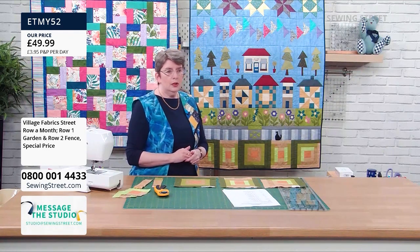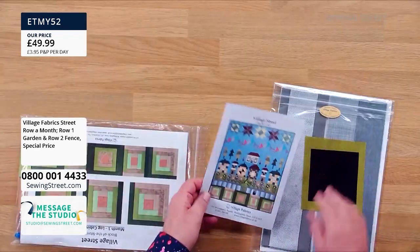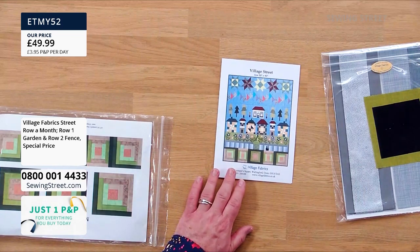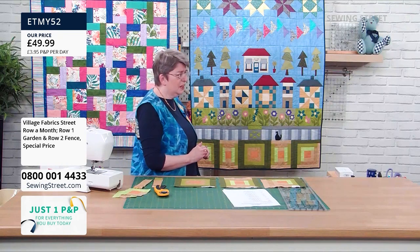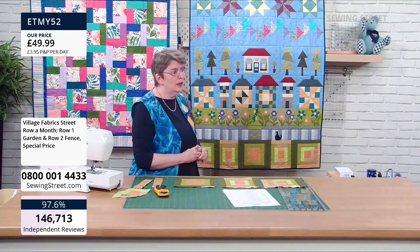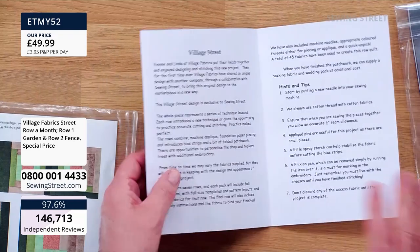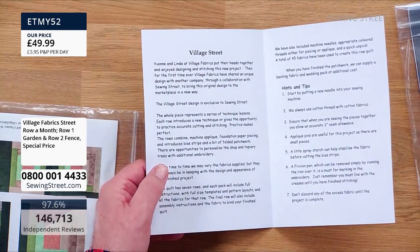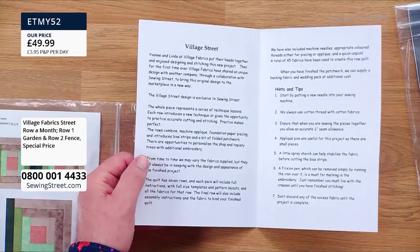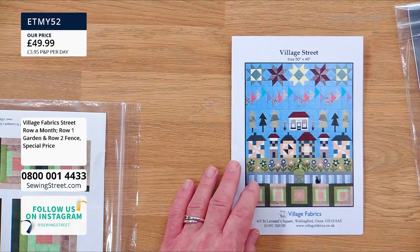The concept really was: I came up with the name first. This is called Village Street — a combination of my shop, Village Fabrics, and Sewing Street. I like to think of any class we run as a learning experience — not just a repetition of the same things. We've gone through different techniques on each row. In the pack there's a little leaflet with a picture of the whole quilt and some information about it — for example, there are 45 different fabrics used and the finished size is 50 by 40 inches. There are also hints and tips and a welcome note.